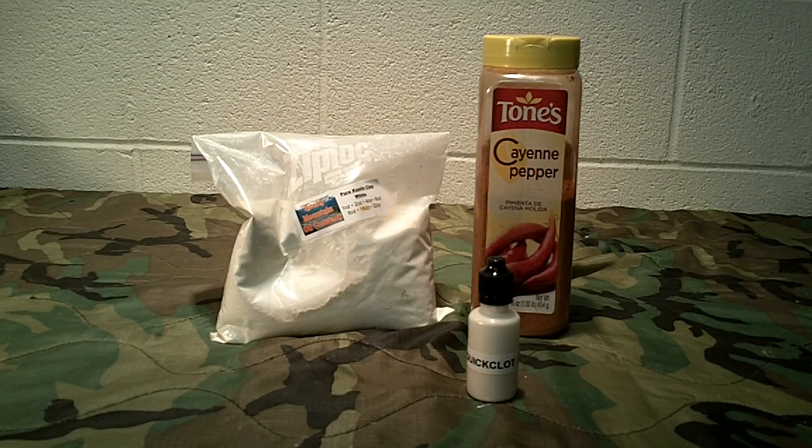So the active ingredient in QuickClot is kaolin clay. There's another naturally occurring item that has been known to be a hemostatic agent with additional uses — cayenne pepper. I pulled some information on this: cayenne pepper equalizes blood pressure and allows cuts, even deep cuts, to clot quickly. You can either sprinkle it on dry or mix it with water to form an impromptu gauze — that came from the LifeHacker website. Cayenne pepper also has antibacterial and antifungal properties.